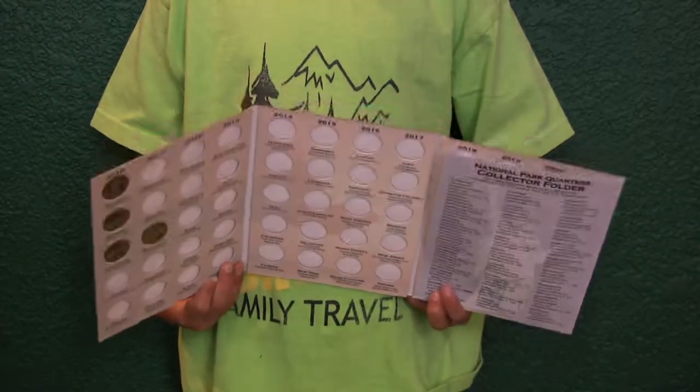Make sure you visit the gift shop. There's a bunch of cool things in there. We got National Park collector books for our quarters.